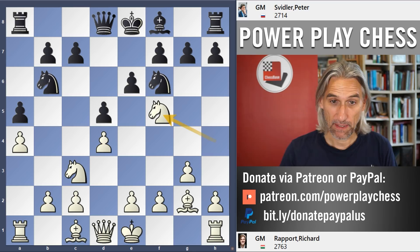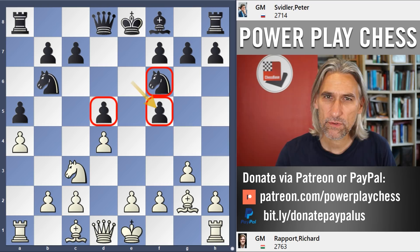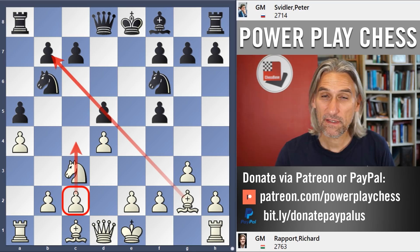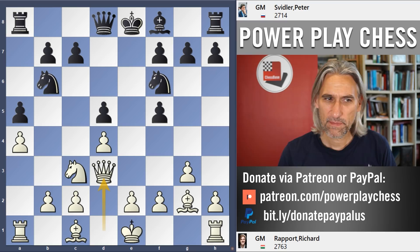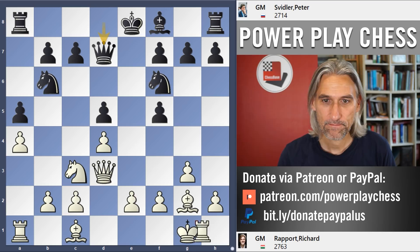So Svidler decides it's not going to happen — he gives up that bishop, but these two pawns and the knight still control the e4 square. So it's very hard to imagine how white is going to get that break in. In the meantime, a move white would like to make to increase the scope of the bishop is advancing the pawn to c4. But with the knight on c3, that's not possible. So at the moment it looks a little bit strange from Rapport's point of view, and I would say here that Svidler is doing absolutely fine.